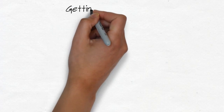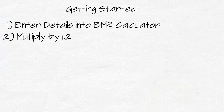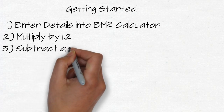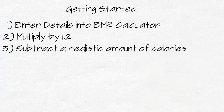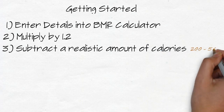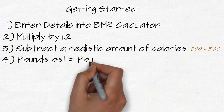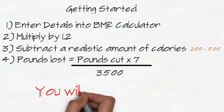So how do you get started with this? First, put your details into the BMR calculator and multiply that number by 1.2 — that's your daily intake to maintain weight. Then subtract a realistic amount from this; don't say you're going to cut a thousand calories a day, because chances are you won't stick to that and it likely wouldn't be healthy. Aim for somewhere between 200 and 500 calories a day. Take the number you've subtracted, multiply it by seven — that's the calories you'll burn each week. Divide that by 3,500 and that gives you an estimate of pounds lost per week, which is a conservative estimate, so you're likely to lose more.